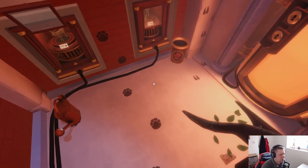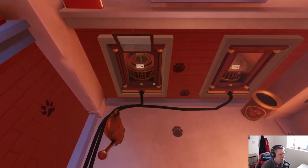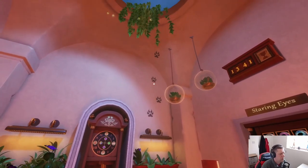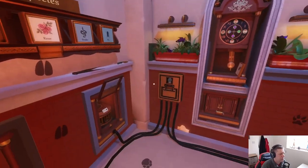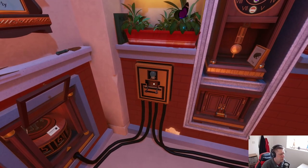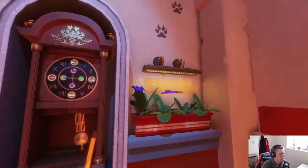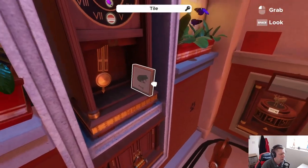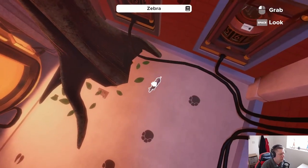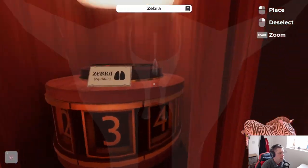Got a deer: one, two, three, four — four for the deer. And then for the lion: one, two, three, four, five — five. Oh okay, well it was worth a shot I guess. Alright, it's got different species there. I wonder if I need to put the zebra in here as well.